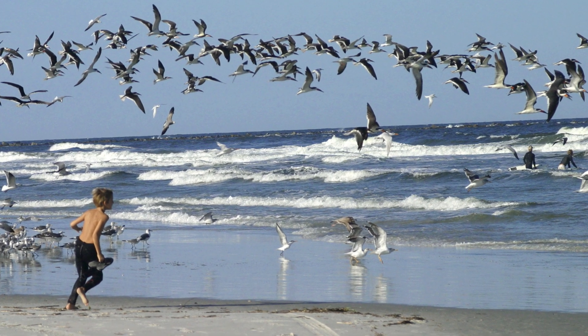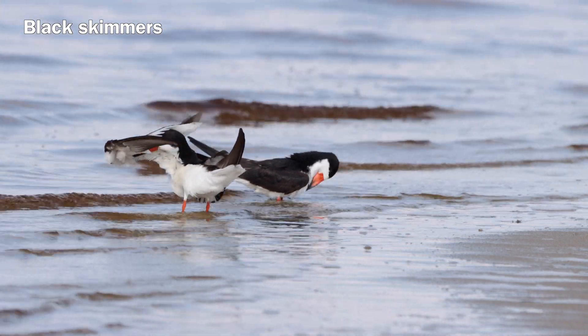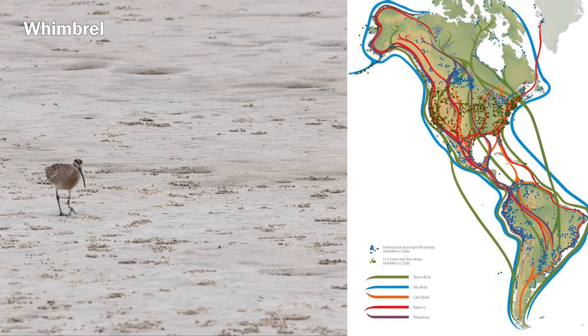Never chase shorebirds or force them to fly. They need to save their energy to survive, especially during migration.